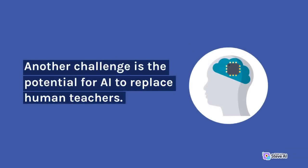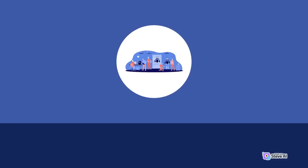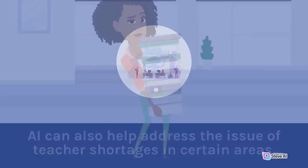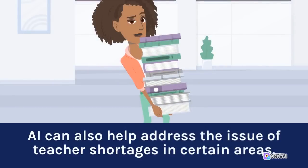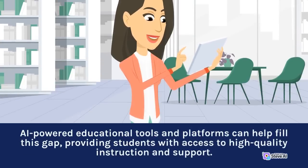Another challenge is the potential for AI to replace human teachers. While AI can provide personalized learning experiences and support, it cannot replace the human touch and empathy that is so essential in education. It is important to ensure that AI is used as a tool to enhance teaching and learning rather than as a substitute for human interaction. AI can also help address the issue of teacher shortages in certain areas. In many parts of the world, there is a shortage of qualified teachers, particularly in subjects such as science, technology, engineering, and math. AI-powered educational tools and platforms can help fill this gap, providing students with access to high-quality instruction and support.